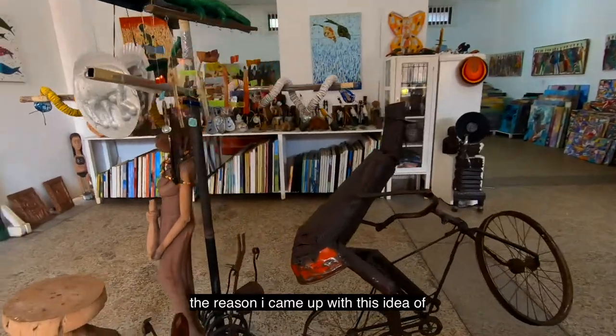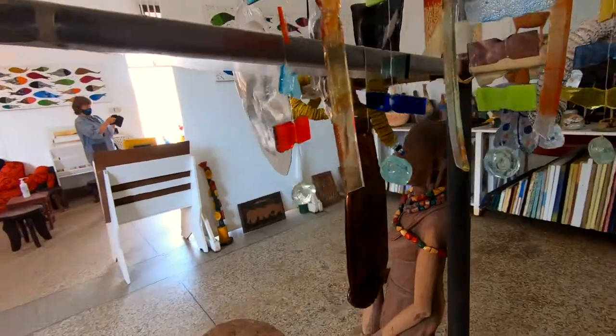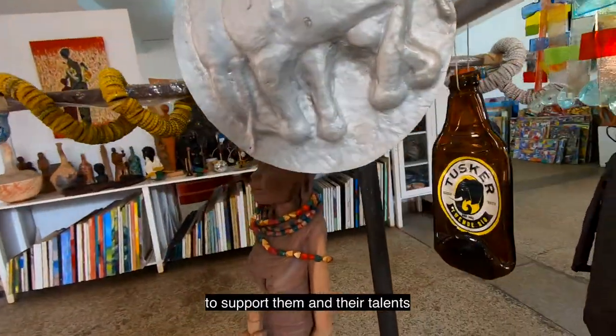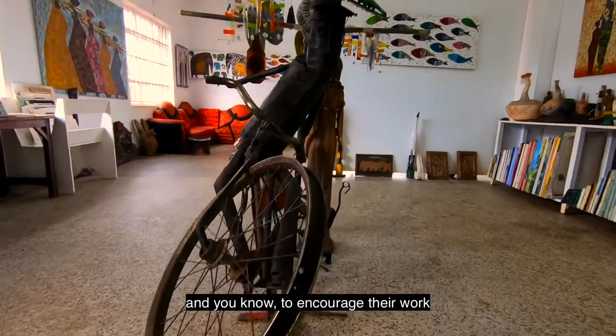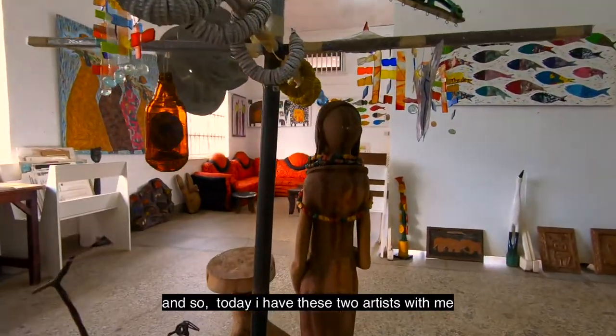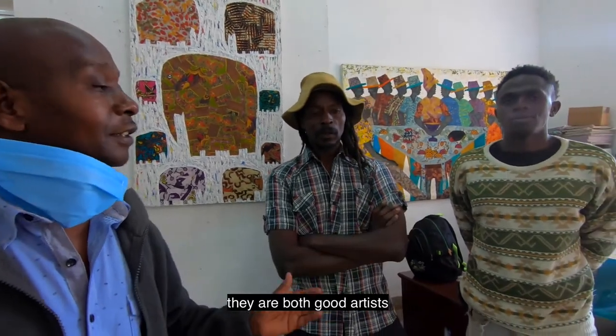The reason I came up with the idea of putting this gallery up is to bring up young artists, to support them, encourage their talent and their work. Today I have two artists with me: the first is Martin Kamoyo and then we have Patrick. They are both good artists.